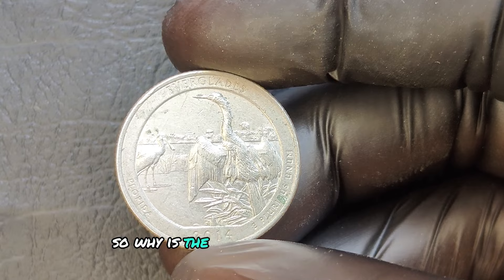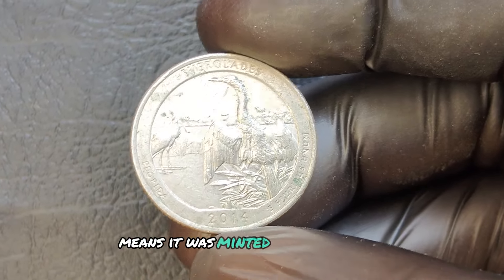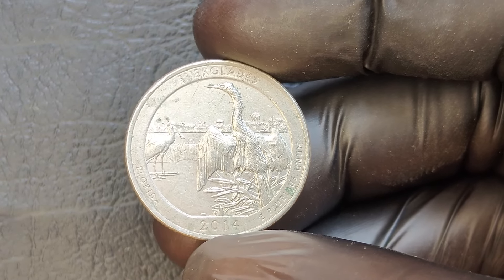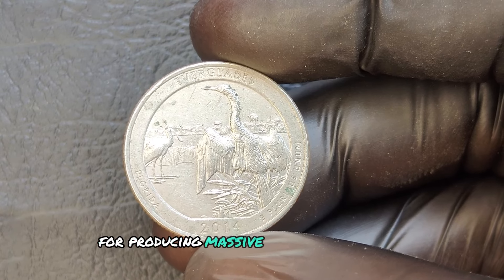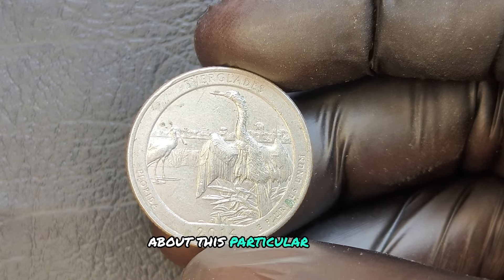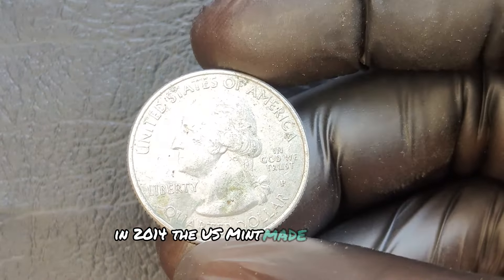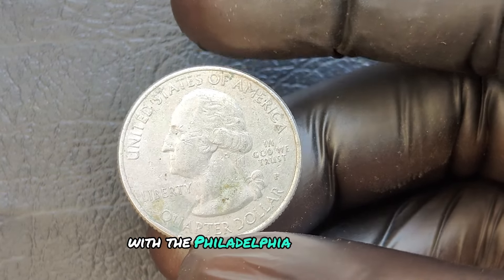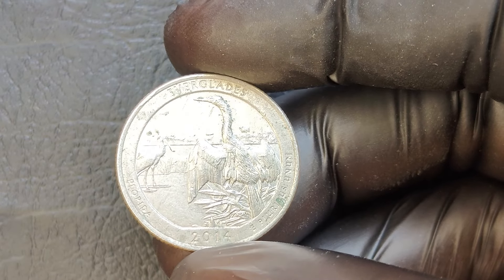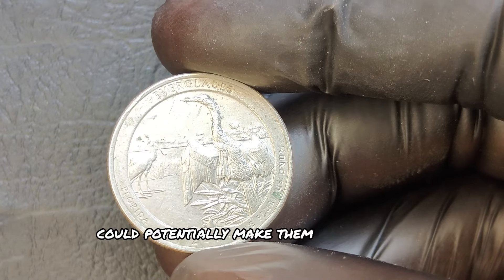Why is the P mint mark significant? That little P means it was minted in Philadelphia, one of the main mints in the United States. In 2014, the U.S. Mint made about 340 million quarters with the Philadelphia mint mark for circulation, but it turns out not all of them are the same. Some contain unique errors and varieties that could potentially make them valuable to collectors.